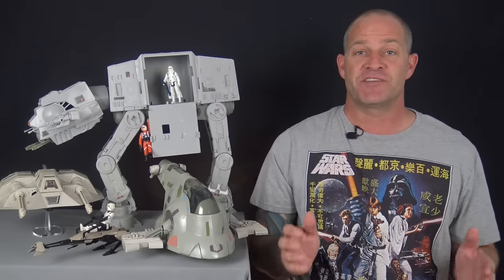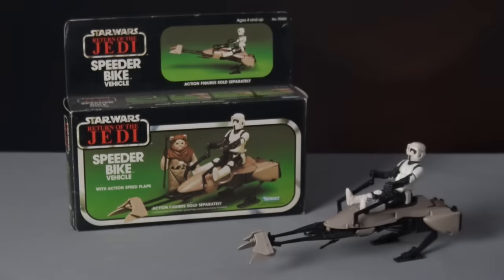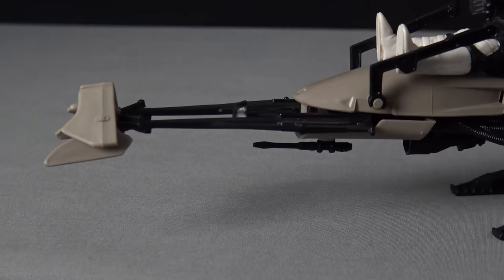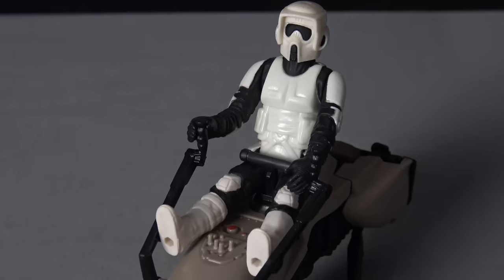Taking the number five slot is the smallest vehicle on the list: the Speeder Bike. The Imperial Speeder Bike is inspired by one of the most exciting scenes in Return of the Jedi — the thrilling chase through the forest of Endor. While this may be a small vehicle, it was big on play value. The Speeder Bike features a pivoting laser underneath the main chassis and spring-loaded rear legs with movable flaps that are easily lost.